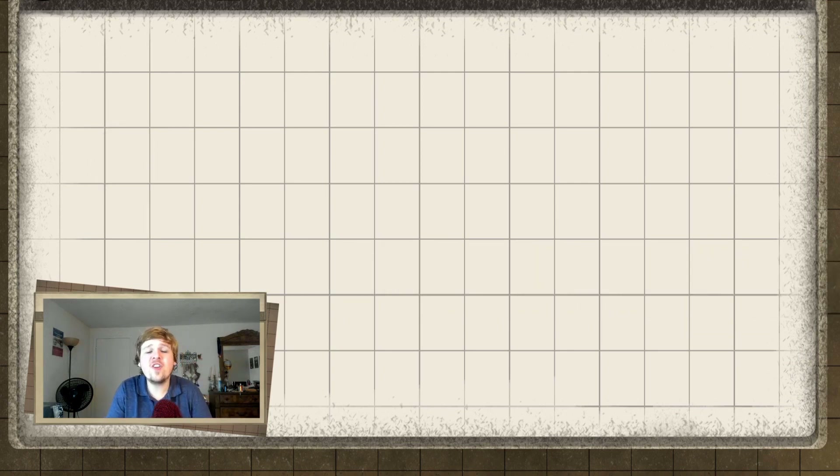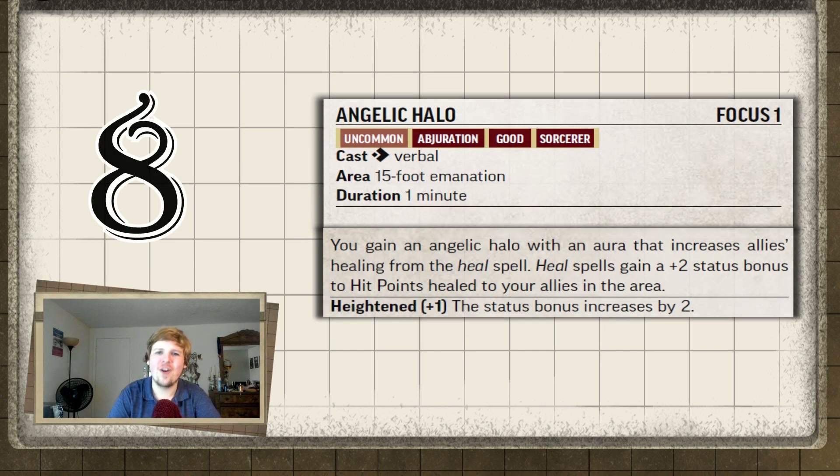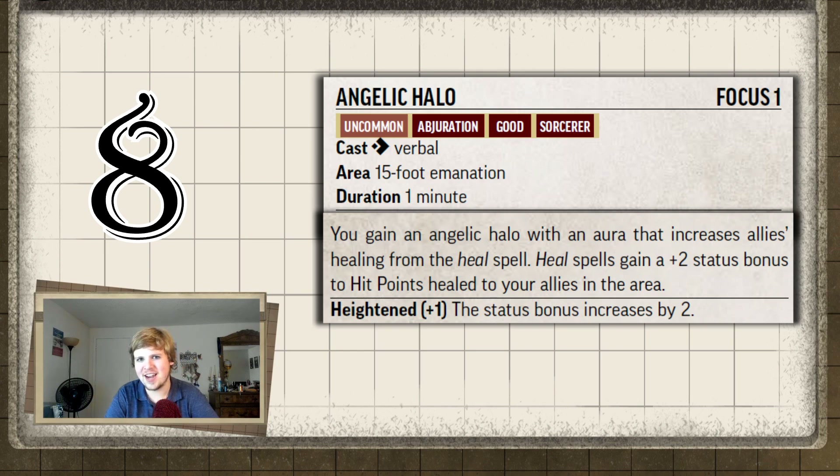Number eight had a lot of promise and could have been a really cool focus spell if it weren't so situational. Coming in at eighth place is Angelic Halo for the Angelic Sorcerer Bloodline. All it does is give anybody affected by the heal spell while within 15 feet of you two additional hit points. Outside of combat this is really good — activate Angelic Halo, heal everybody, and especially if everyone crowds around and you three-action burst, everybody gets a plus two to hit points gained.